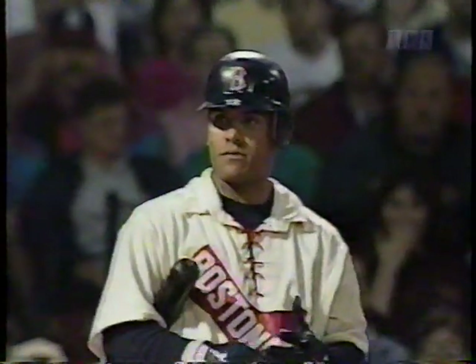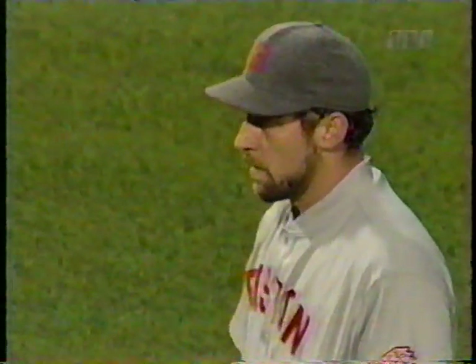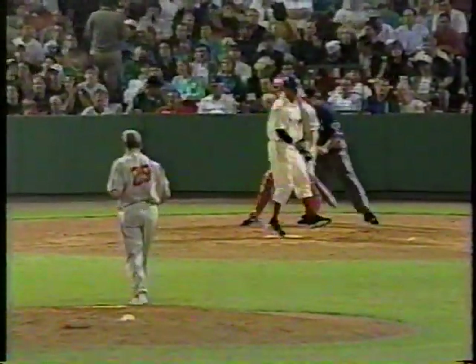A lot of times when you're playing a ball club, you have the scouting report — what a pitcher throws — but you try to do a comparison. I would guess what they'd say for John Smoltz is you've got to feel like you're facing Roger Clemens only with a better breaking ball.